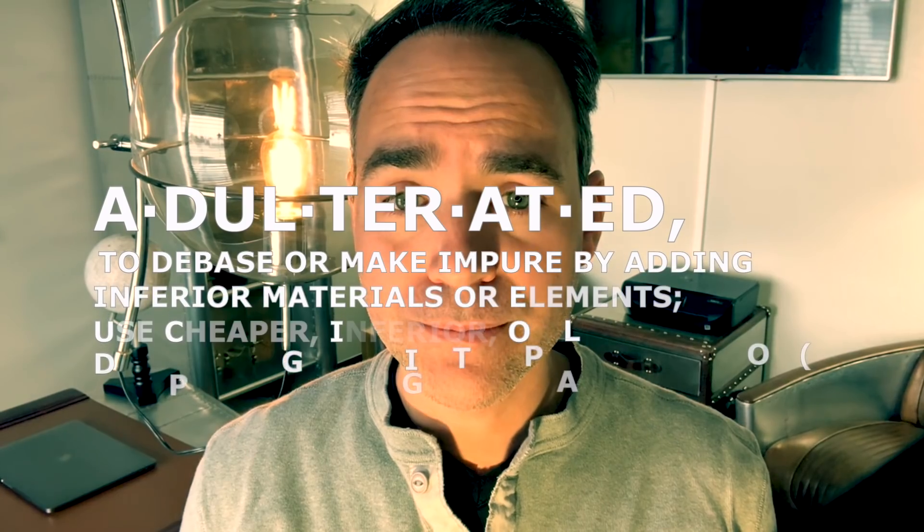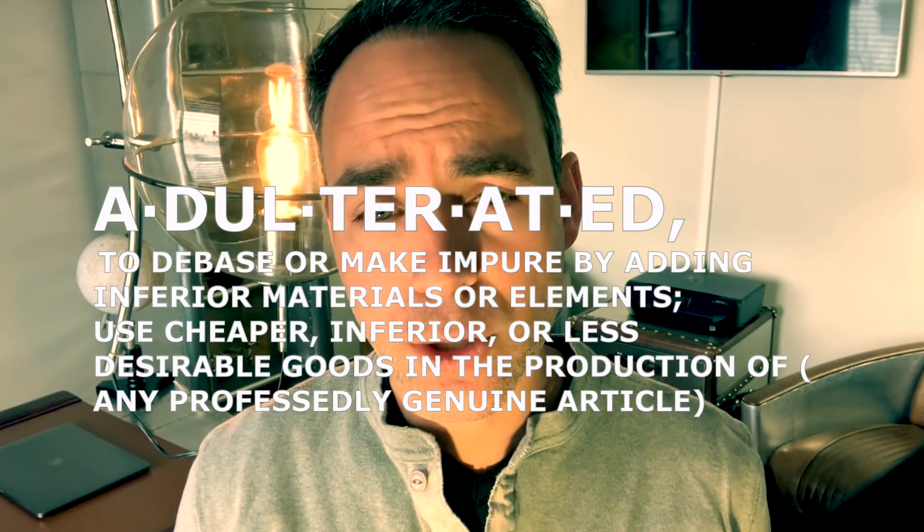Another word you may have heard regarding an oil that is less than 100% pure is an adulterated oil. An adulterated oil falls into a different category since its chemical fingerprint may look identical to a pure oil and may even provide some of the same healing benefits. Adulterated oils are most often purposefully engineered by talented chemists with the intent to deceive sophisticated oil users and even other chemists. It all comes down to economics and greed.